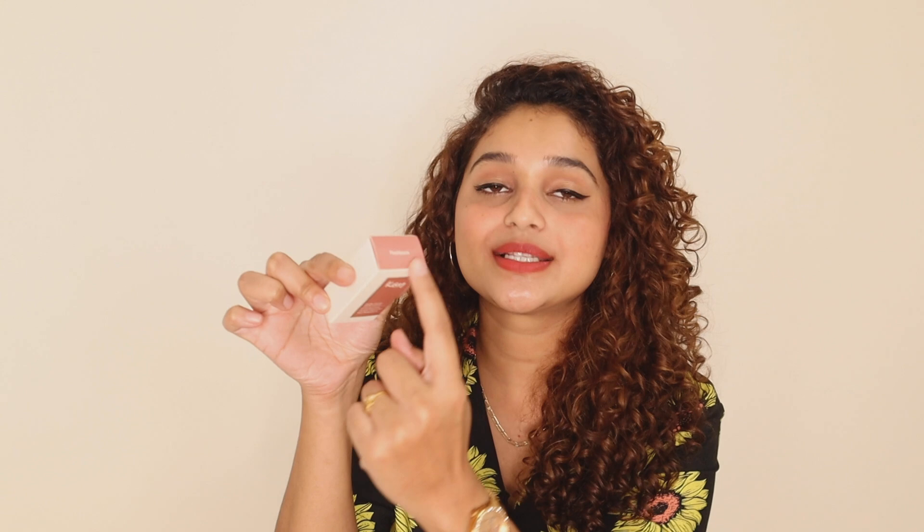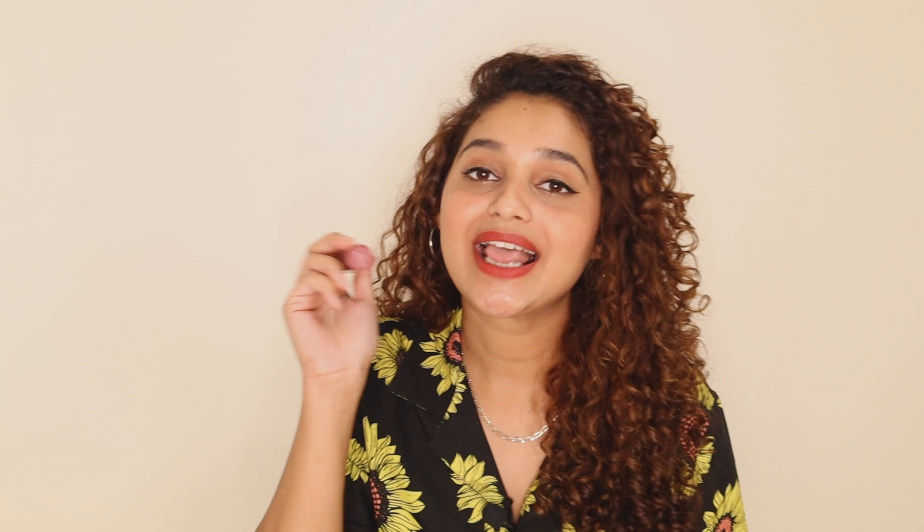First, let's talk about the packaging of the product. The lipstick comes in this beautiful box. The color of the lipstick is shown on the box and the name is written right here, so you can definitely tell which lipstick and which shade it is — very thoughtful. The packaging is simple yet aesthetically pleasing. This is how the bullet looks: it has a beautiful gold top made in a pattern, which I think is a K-Beauty signature, and the bottom is the shade of the lipstick, so it's very easy to pick.